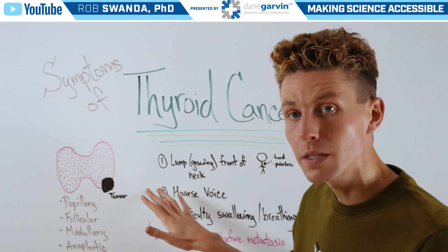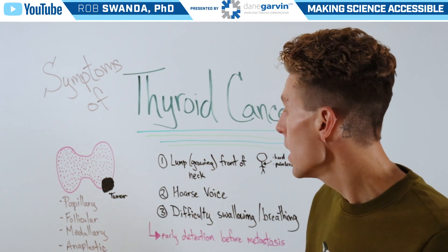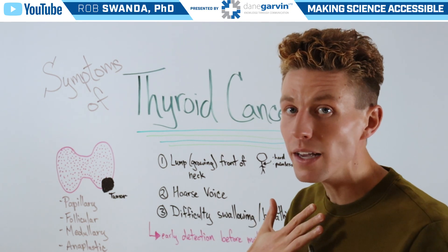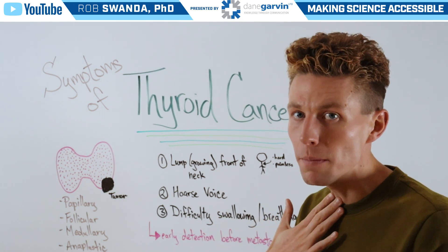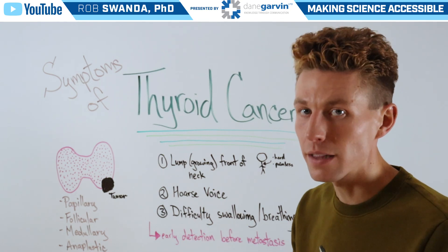The most common symptoms associated with a tumor being present on the thyroid include a growing lump on the front of the neck, and upon touching that lump, one would notice that while it is hard, it's also painless to push on.